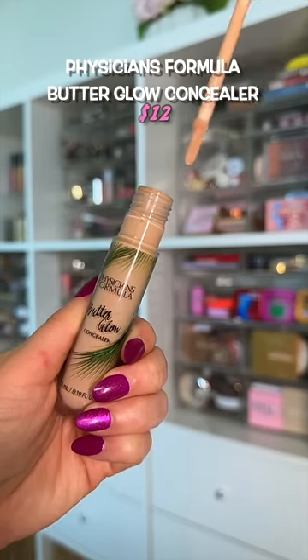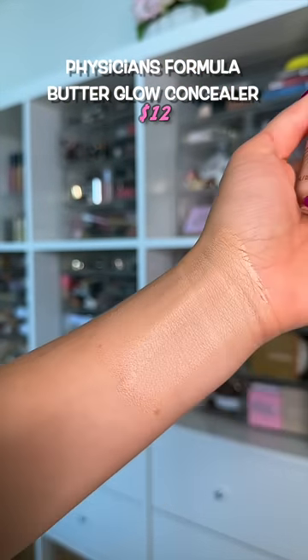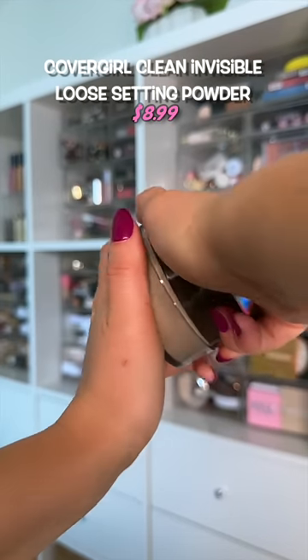A drugstore standout — the best illuminating and light coverage concealer you can find. Perfection for mature skin. The product is great; the packaging is not.